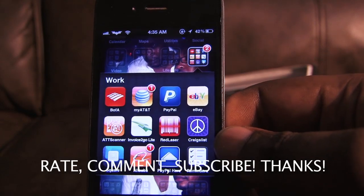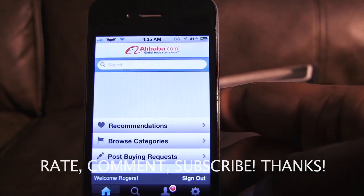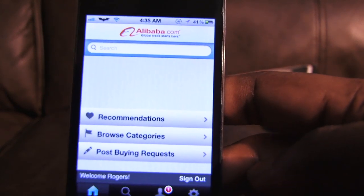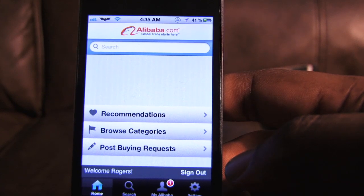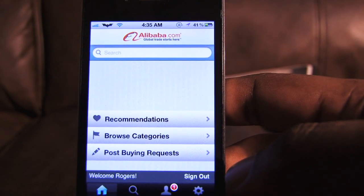Hey, what's up guys, Mr. Appfordat here with another hot video. In this video I'm going to show you one of my favorite apps — it's called Alibaba, and it's actually a website as well. The reason why I like it is because it's not only a fun app to kind of browse through products, it's kind of like an eBay for bulk buyers if you want to buy items in bulk.